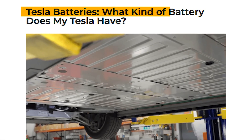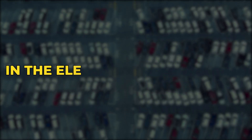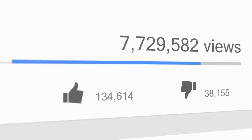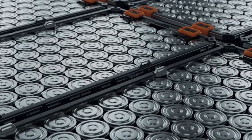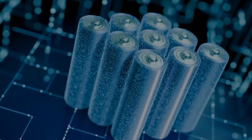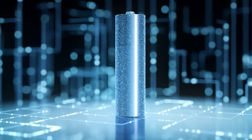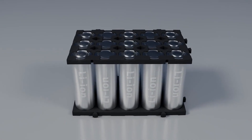The internet has erupted with claims about Tesla's supposed Aluminium Battery, and the story has quickly become one of the most talked-about rumors in the electric vehicle world. According to the videos and articles generating millions of views, Tesla is quietly working on a breakthrough energy storage technology that will change the course of the industry — not just another incremental step forward, but a true leap into the future.